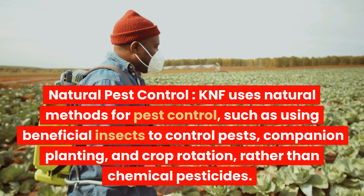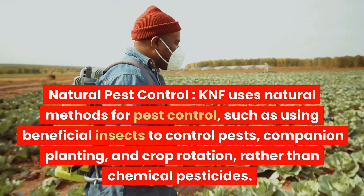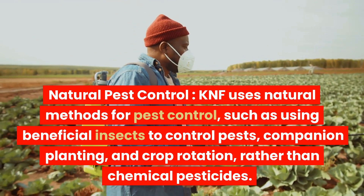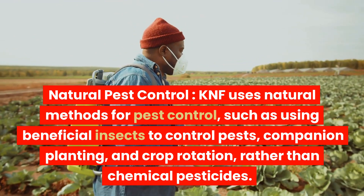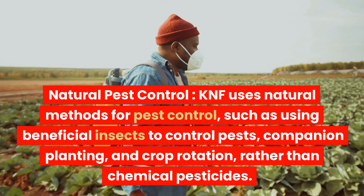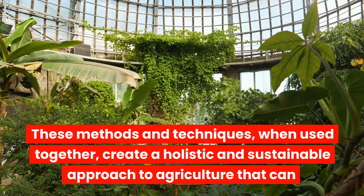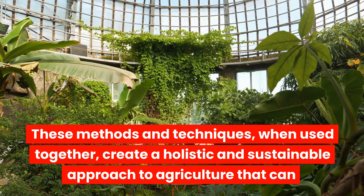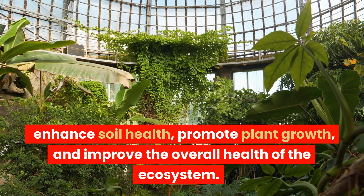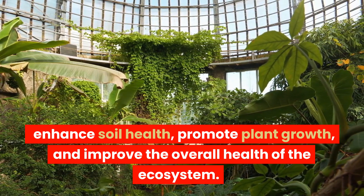Natural pest control is another pillar of KNF. KNF uses natural methods for pest control, such as using beneficial insects to control pests, companion planting, and crop rotation, rather than chemical pesticides. These methods and techniques, when used together, create a holistic and sustainable approach to agriculture that can enhance soil health, promote plant growth, and improve the overall health of the ecosystem.